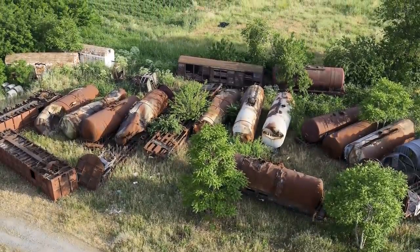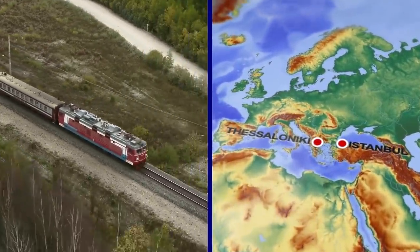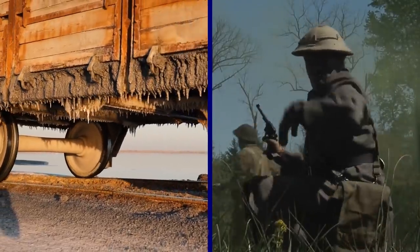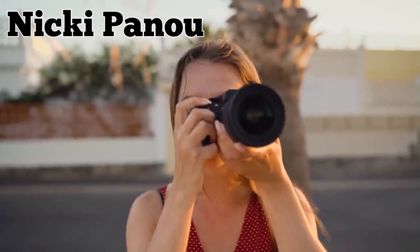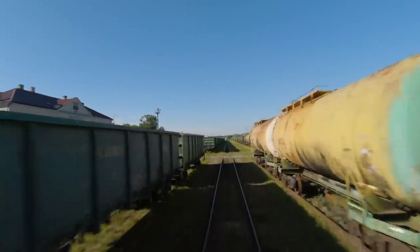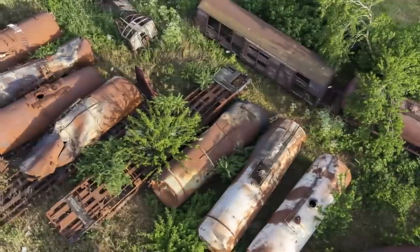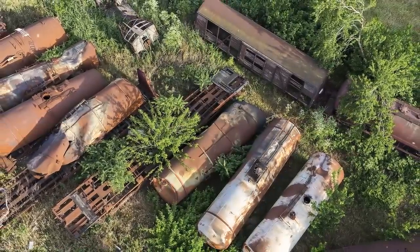Not all the trains are worth scrapping anyway, according to some rail enthusiasts who believe many of them should be preserved for their historic value. The yard contains some remarkable vintage cars, including antique wagons dating back to 1895, which once traveled between Thessaloniki and Istanbul. There are also vehicles that the Nazis seized as World War II trophies, according to photographer Niki Panu, who spotted the ill-gotten cars during a visit to the site. Panu echoed the sentiments of many who think it's a shame that the vintage cars have been left to rot, unguarded and at the mercy of vandals. Describing the wagons as lost pieces of heritage, she further pointed out that it's unfortunately too late to save many of them.